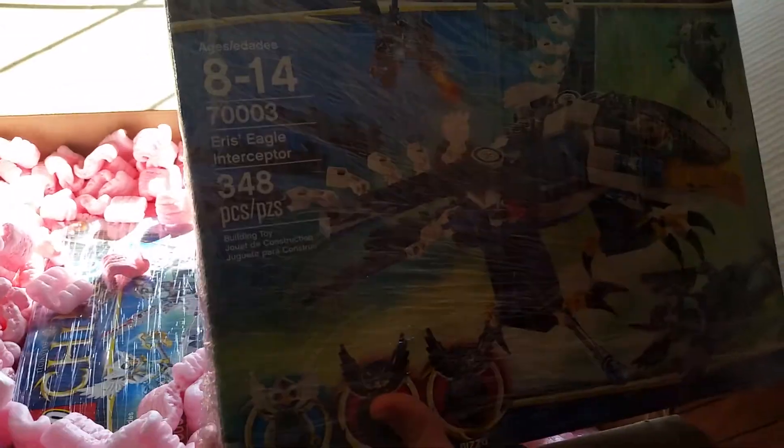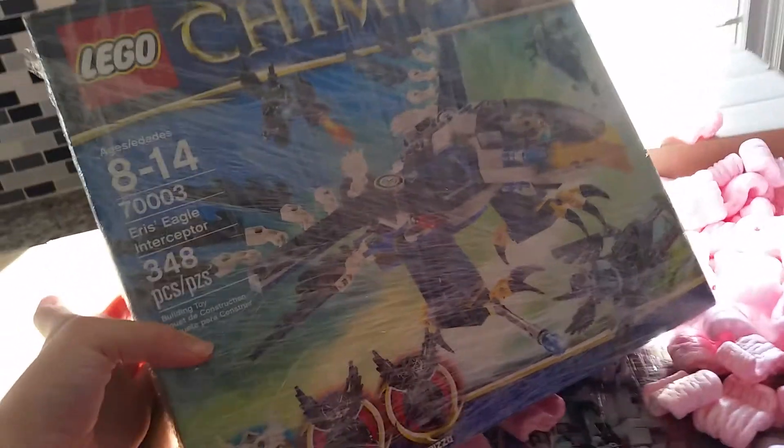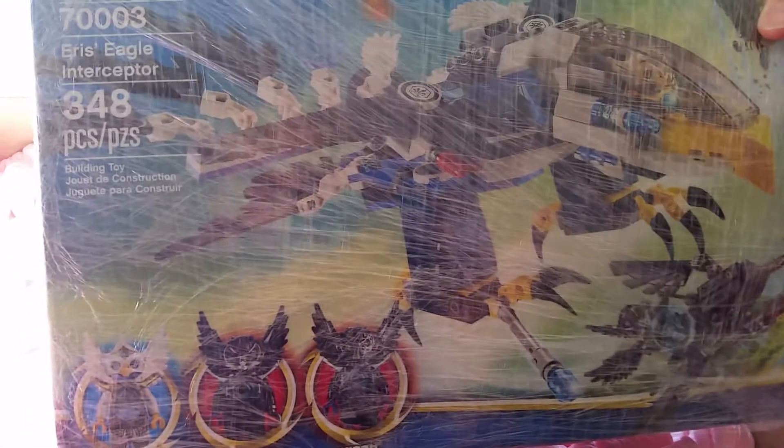Here's the first one guys. Let me get some light on that. So this is Aeris' Eagle Interceptor, and this is from I'd say like 2013 or 2014. This one has 348 pieces — it's a very good set. We got both of these sets for $41 total including shipping. So this is our first set: Aeris' Eagle Interceptor, 348 pieces, ages 8 to 14, set number 70003.